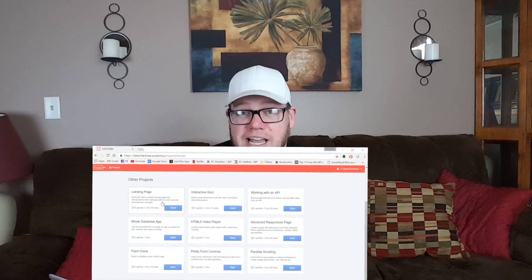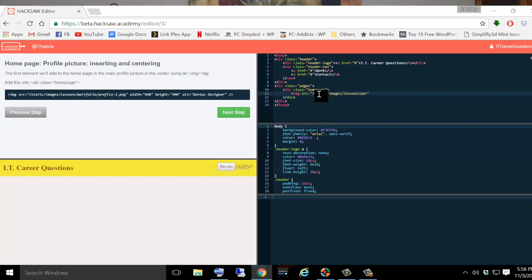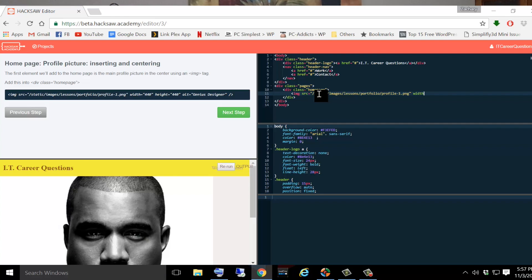I sat down and checked out the Hacksaw Academy tools and I was definitely blown away, because it made learning to program easy. I was able to sit there, read what it was telling me, type out the code it was telling me to write, and actually see the product as I was doing it — seeing what I was doing on the same screen, which I'm showing you right here right now.